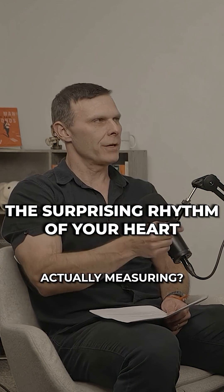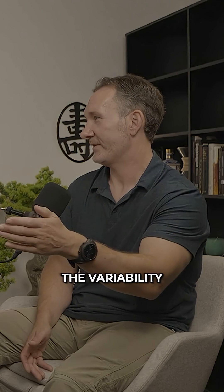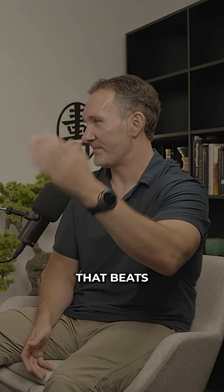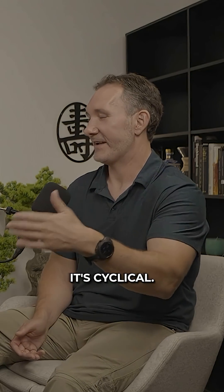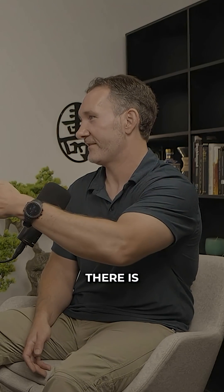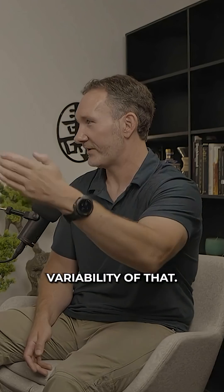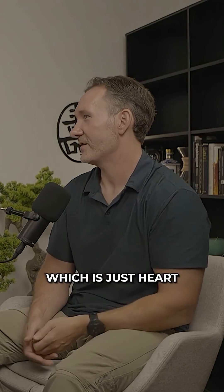When we say HRV, what do we actually measure? We're measuring the beat-to-beat intervals, and then we're measuring the variability between those. People might think intuitively that your heart's like a metronome — that a beat's very static — but it's not, because our breath isn't static, the parasympathetic function isn't static. The more parasympathetic you are, the more variability there is in that heart rhythm. So HRV is measuring the rhythm of the heart and the variability of those beat-to-beat intervals, versus just the number of times you beat per minute, which is just heart rate.